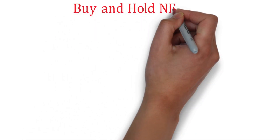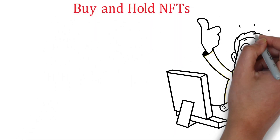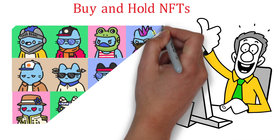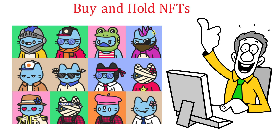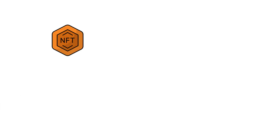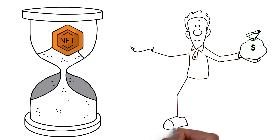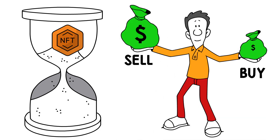Buy and hold NFTs. Another way to make money on OpenSea is to buy and hold NFTs. If you have a good eye for quality and the ability to spot up-and-coming artists and trends, you can purchase NFTs that you believe will increase in value over time. Then you can hold onto them and sell them for a profit later.